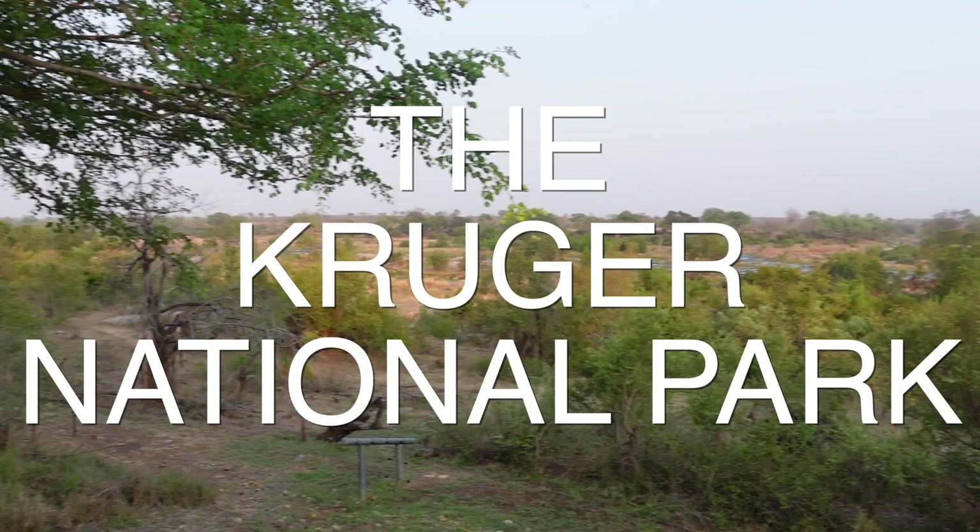Good morning! It's 6am and I'm about to go on a drive in the Kruger National Park. Let's go!